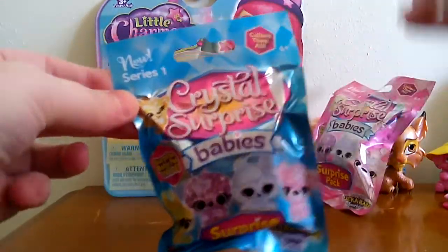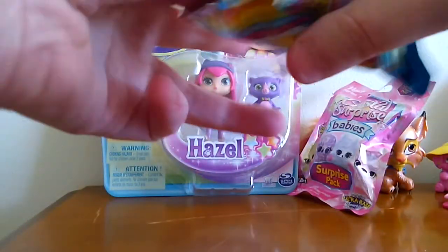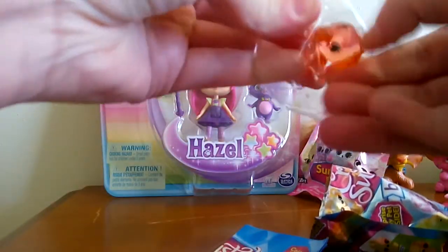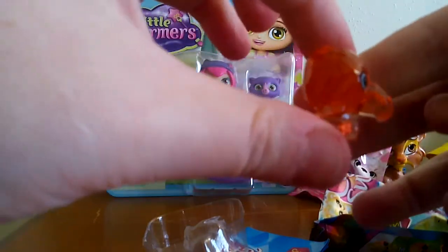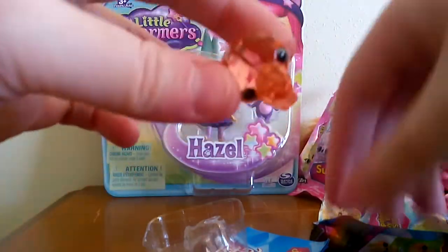Let's do the blue bag first and see what we get. It's orange — I can tell that. Oh, it's like a little toucan! A toucan bird, I think. Yeah, it's a little orange toucan. So that's cute.